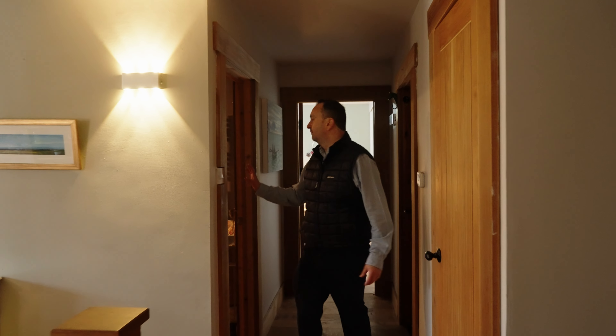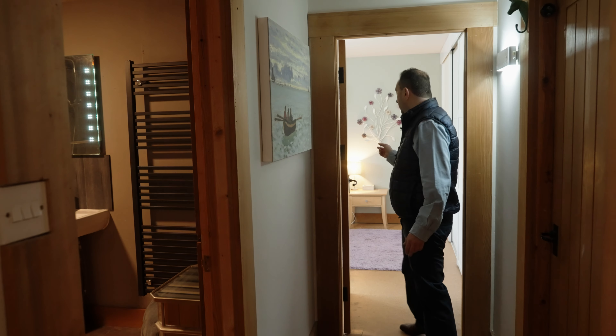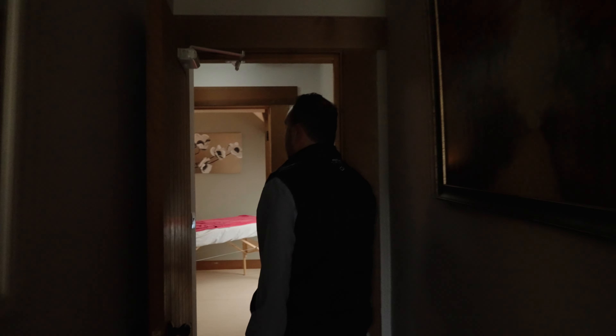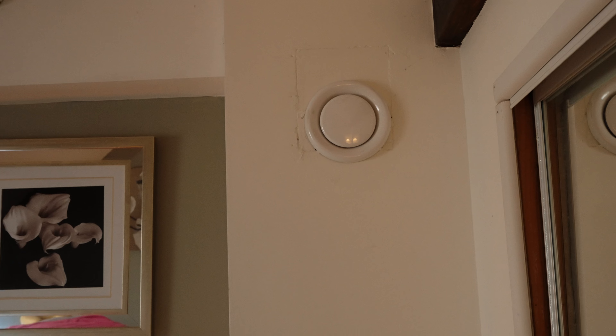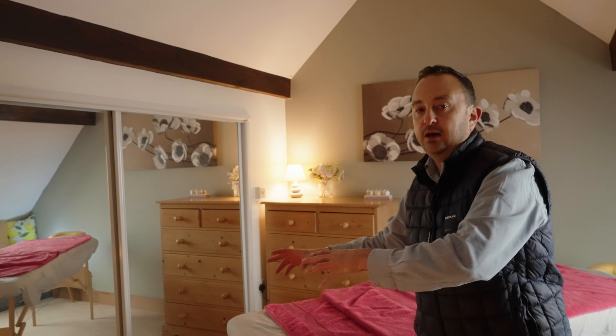You've got the family bathroom with a P-shaped bath and rain shower over. There's another double bedroom with lovely views over the front and fitted wardrobes, and then another double bedroom on this level as well. One bedroom is currently being used as a massage room, but one notable feature of this property is its heat recovery system — ensuring clean air is circulated throughout the property at all times. There's a nice Velux window here, and then there's more to see upstairs.